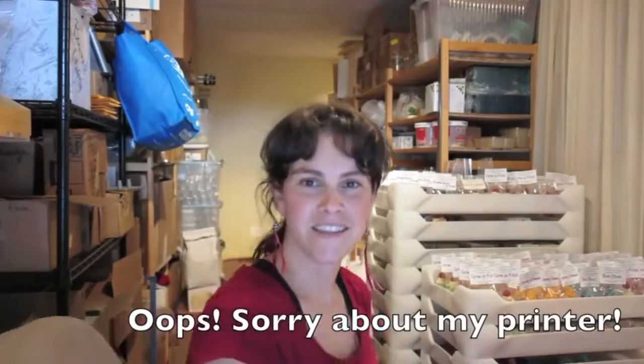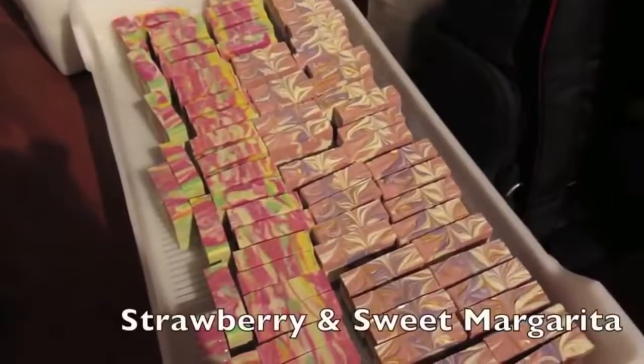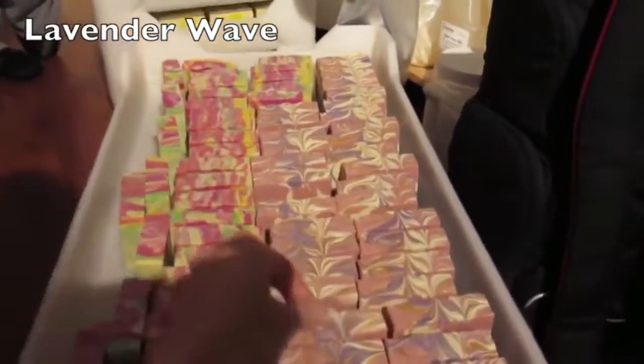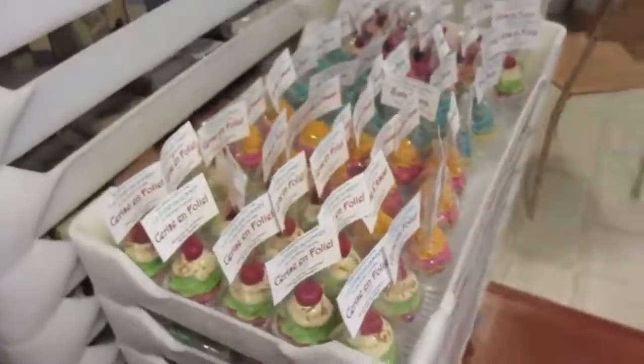Let's take a look and see what I'm working on today. Here are some strawberry and sweet margarita and the lavender wave soap. These are going to be wrapped shortly. And if you look right here, I have the soapy cupcakes that are wrapped and ready to go, and all these trays are filled with soaps that are also ready to go.